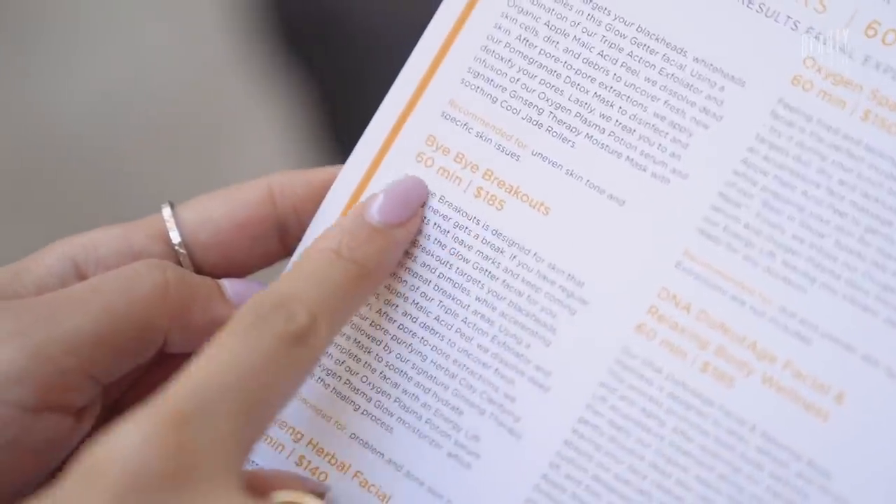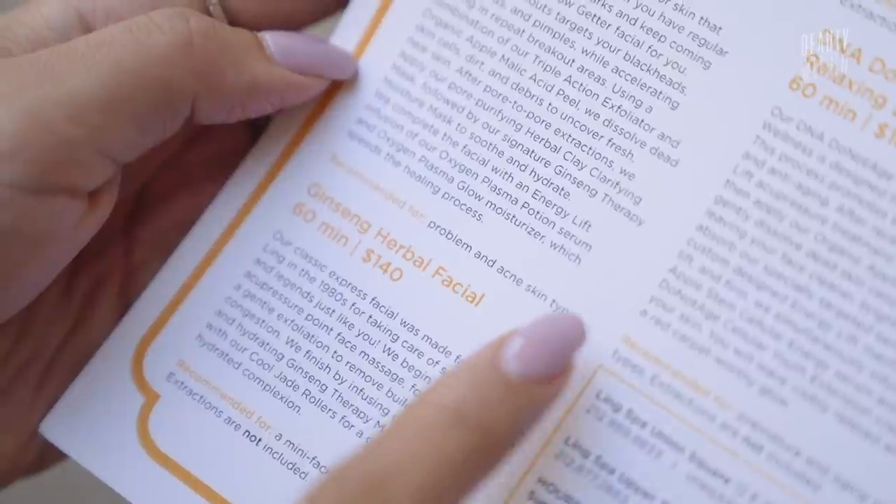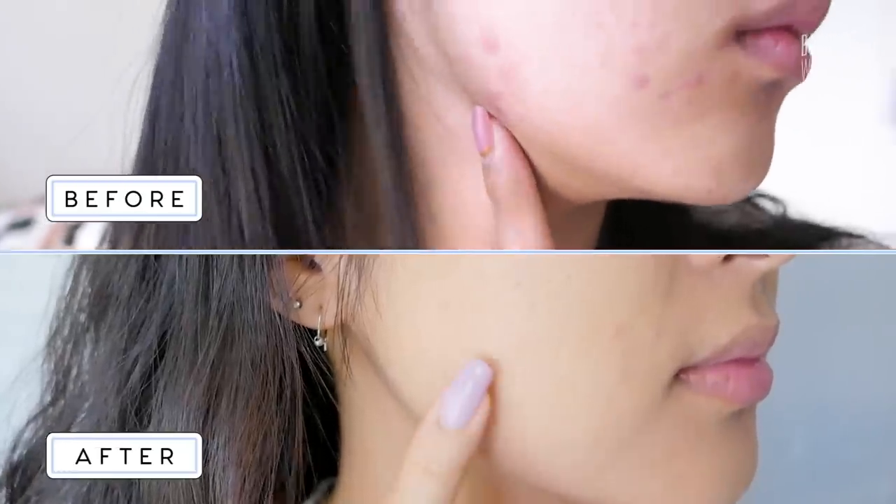I decided to try their Bye Bye Breakouts facial, which is a 60-minute facial that's tailored for problematic and acne-prone skin. By the way, this video is not sponsored. We want to try something new with our channel where we get experts to share their skincare secrets with us and with you guys. So let's check it out.